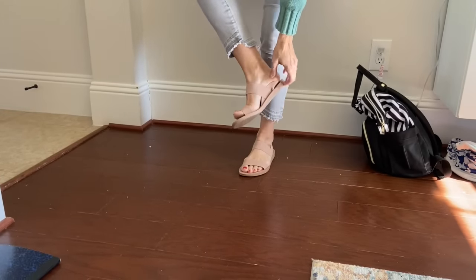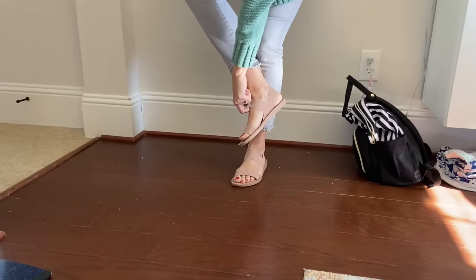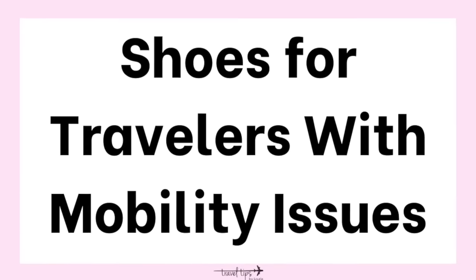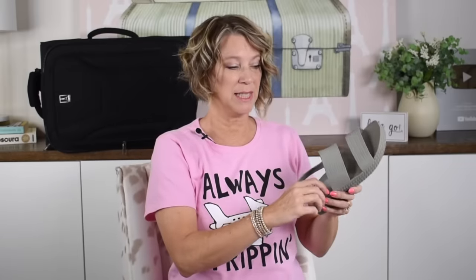One important feature in travel shoes is ease of putting them on. If you have mobility issues, bending over to reach your ankle to buckle or tie a shoe can be difficult — so think about that when purchasing a vacation shoe.